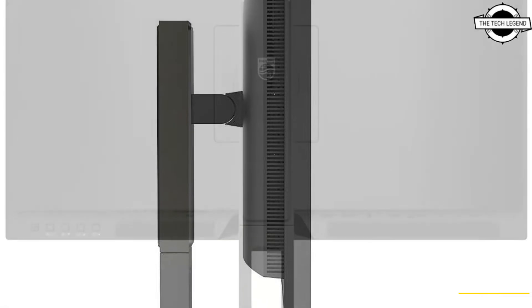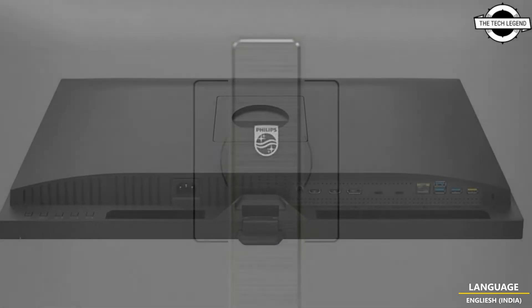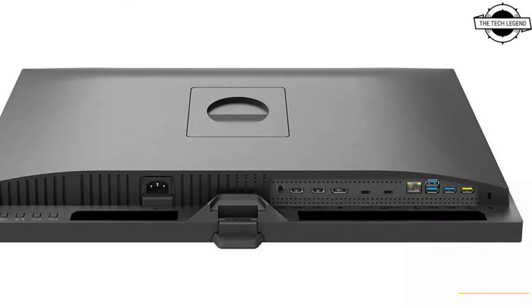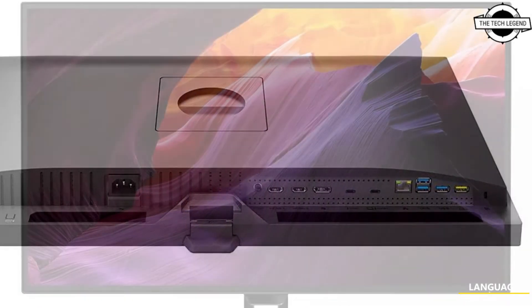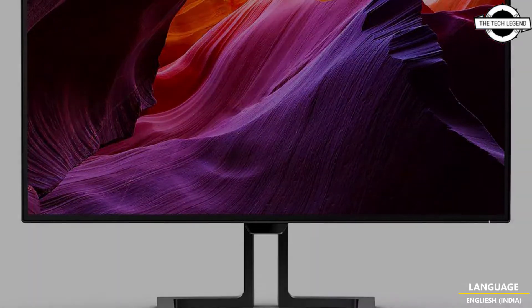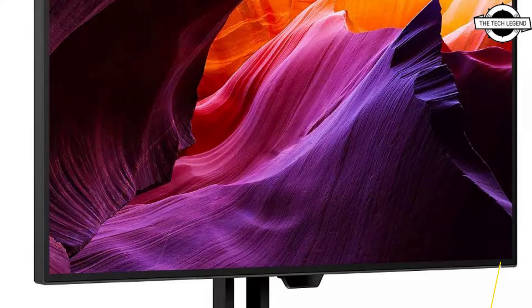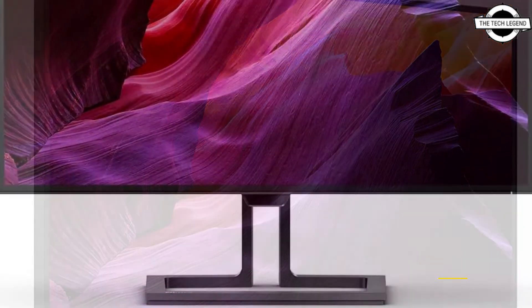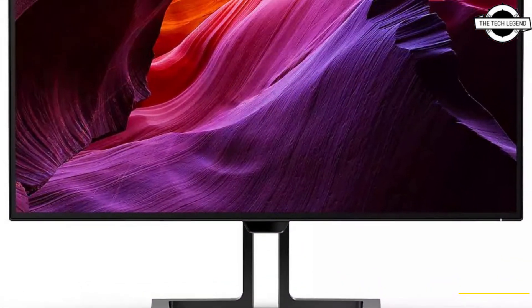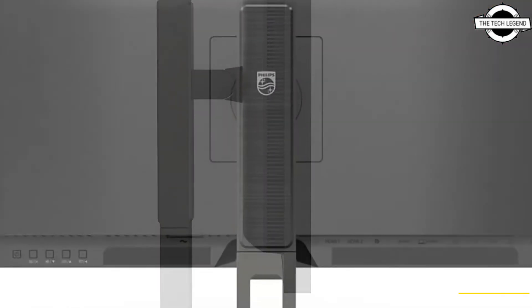Philips unveils the 27B1U7903 Mini LED Monitor with Thunderbolt 4 support. For professionals requiring a powerful monitor, it ensures performance-boosting features, high quality visuals and comfortable connectivity. MMD, the leading display specialist and brand license partner for Philips Monitor, notes this is also the Philips first monitor to feature Thunderbolt 4 technology for next generation connectivity.